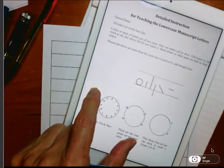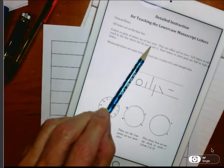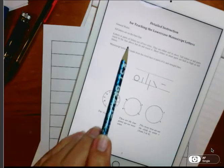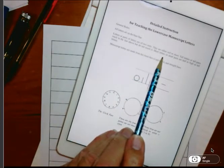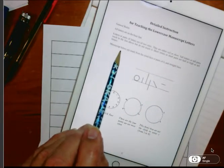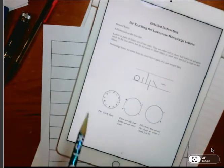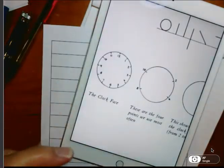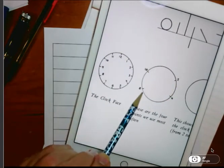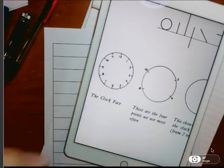General rules: All letters sit on the baseline — that's the bottom line. Letters or parts of letters are two sizes: either tall or short. Tall letters or tall parts reach up to the line above but do not touch it. Short letters or short parts are halfway as tall as the tall letters. Manuscript letters are made from a clock face or parts of it, and straight lines. We'll be using mostly the 2, the 10, the 8, and the 4 positions on the clock. For the E, we go from 9 to 3.